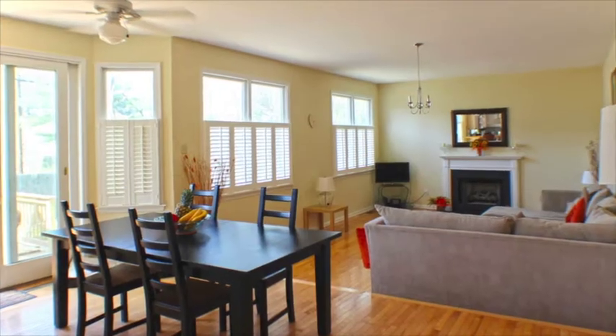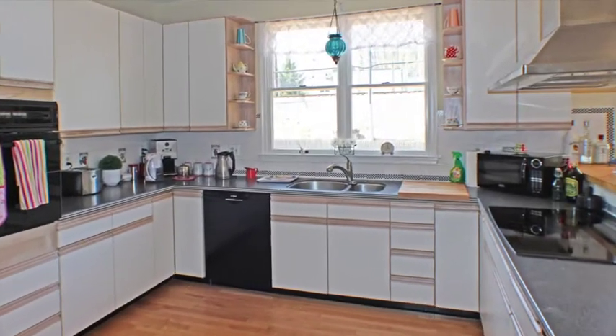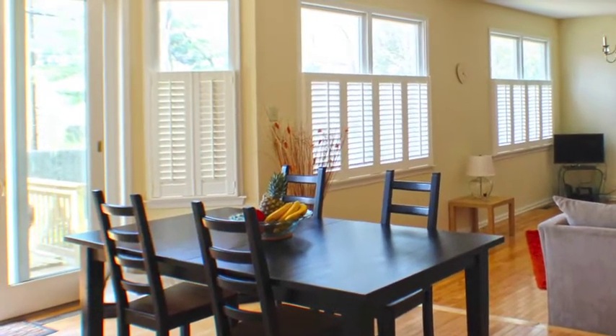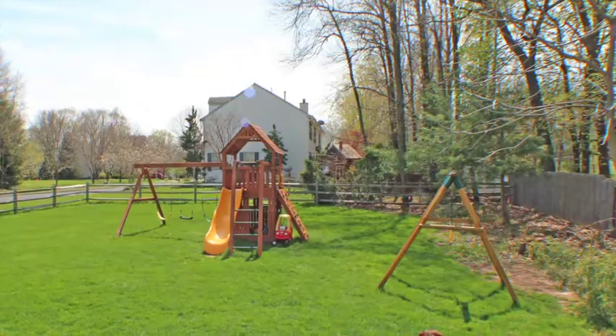The kitchen has a breakfast area, pantry, GE induction stove top, and Zephyr range hood. Off the kitchen is a large deck leading to a fenced-in yard for your outdoor enjoyment.